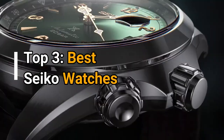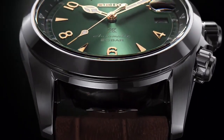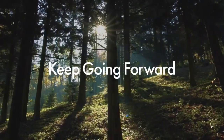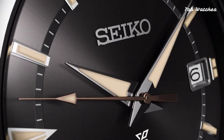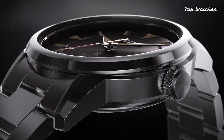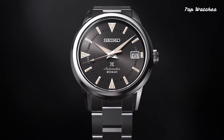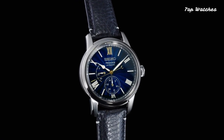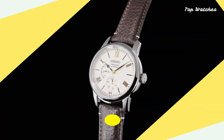Welcome everyone! In today's presentation, I am delighted to introduce the most exquisite Seiko watches for men in 2024, carefully chosen for their exceptional specifications. For detailed information on each product, please refer to the video description. And don't miss the opportunity to show your support by liking, commenting, and subscribing to my channel for the latest updates and upcoming videos.